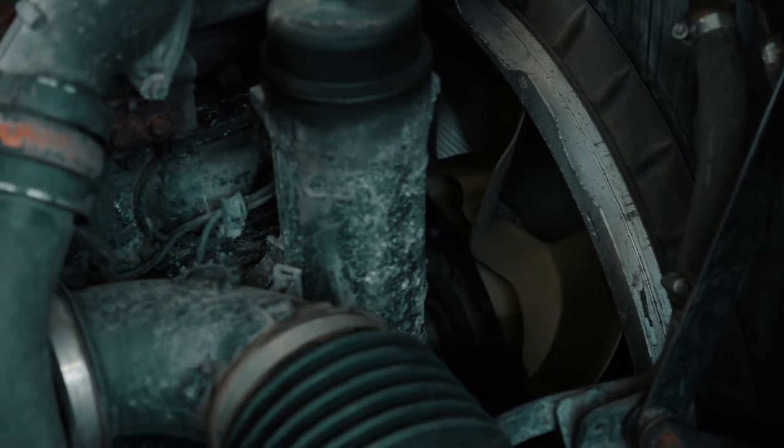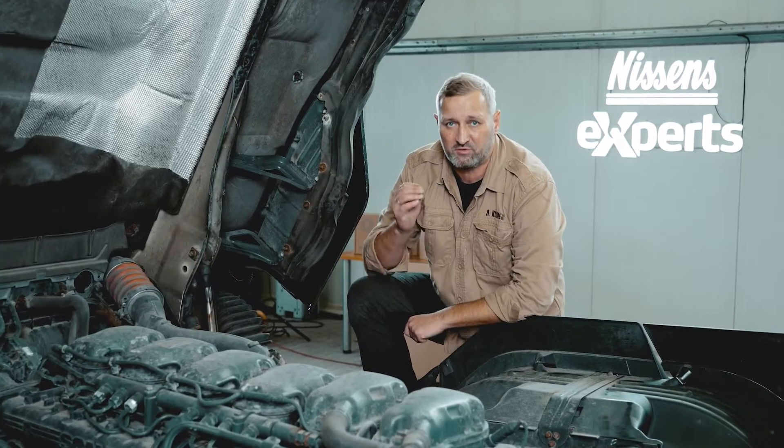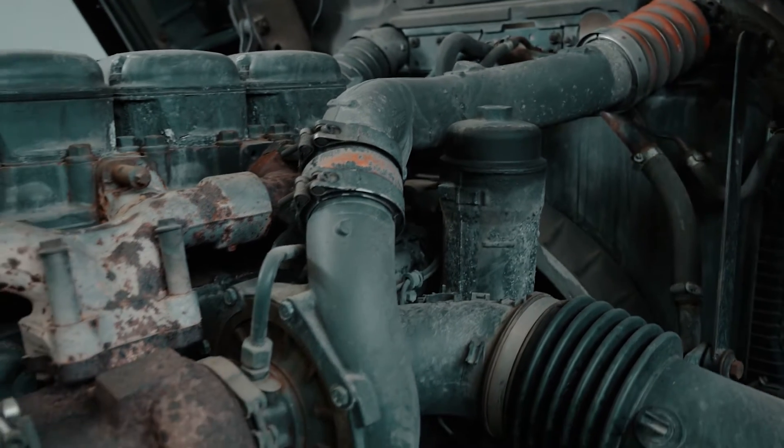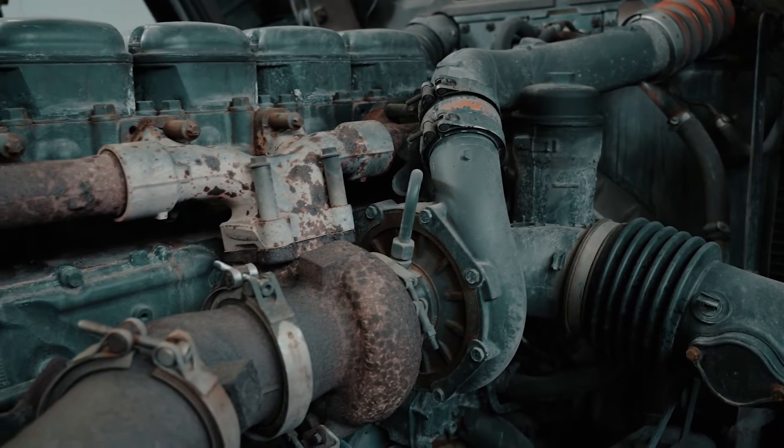With the engine cooling system, the issue is quite obvious — the radiator is leaky. In the case of the turbocharging system, I have diagnosed problems with the intercooler, but I also intend to dismantle the turbocharger, which I suspect has already worn out. It's time to get to work.